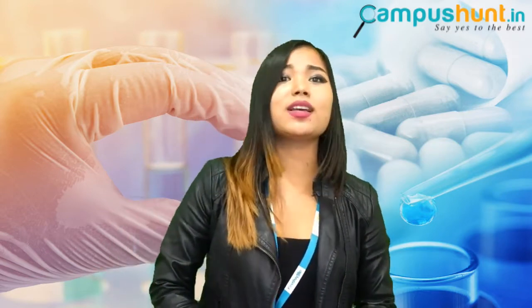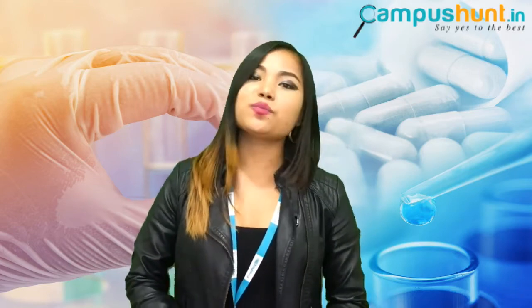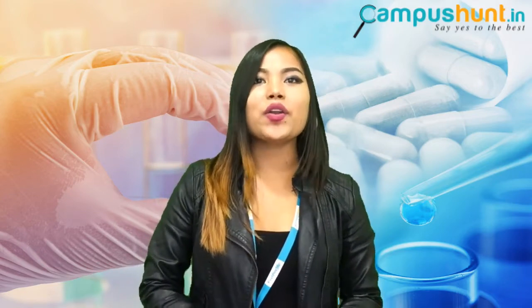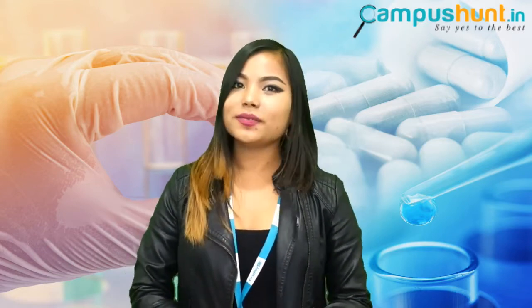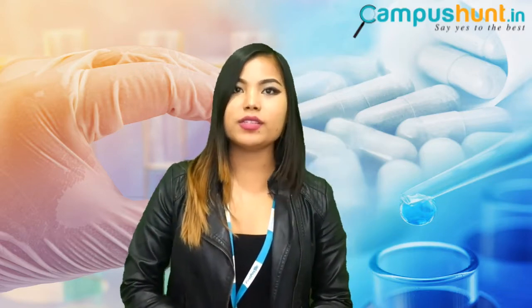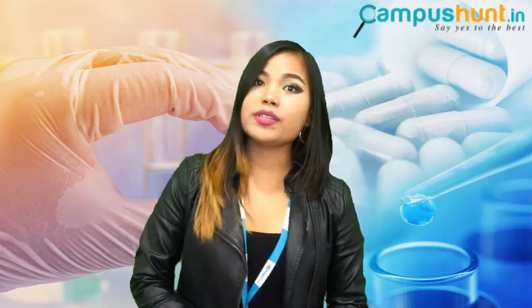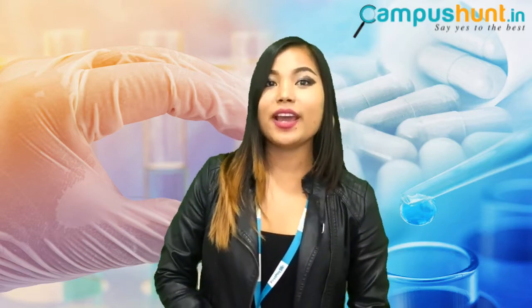Since you now have a basic idea of pharmacy courses, let's have a look at the best B Pharmacy colleges in Bangalore as promised: Aditya Bangalore Institute of Pharmacy Education and Research, Dr. H.L. Thimme Gowda College of Pharmacy, East Point College of Pharmacy, Government College of Pharmacy, East West College of Pharmacy, Gotham College of Pharmacy, Al Amin College of Pharmacy, Hillside College of Pharmacy and Research Center, KLE University's College of Pharmacy, and Krupanidhi College of Pharmacy.